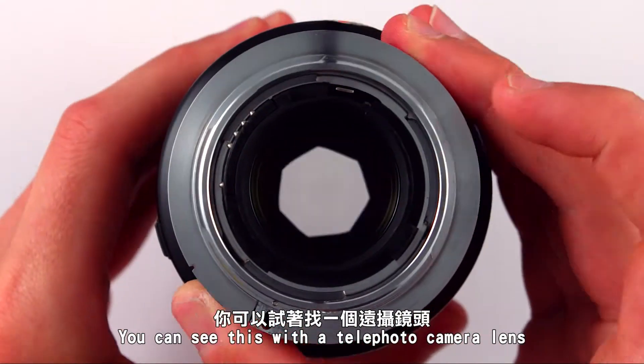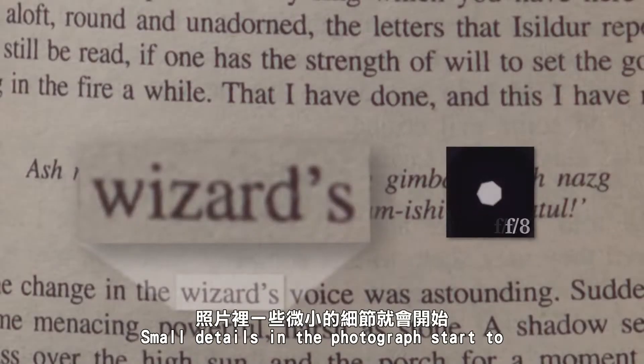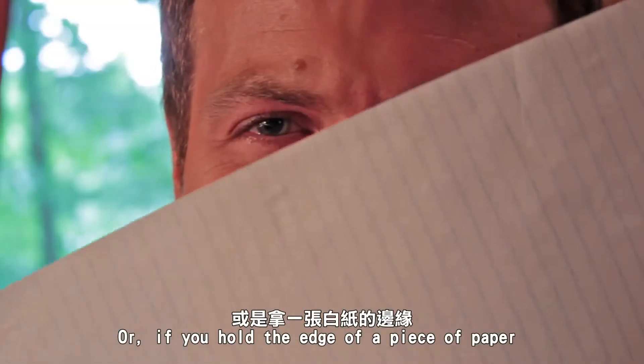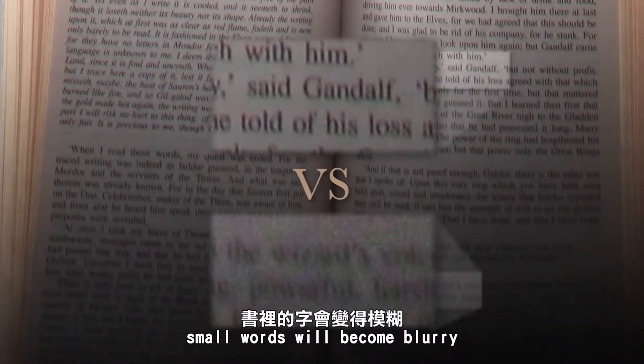You can see this with a telephoto camera lens where the camera aperture has been made very, very small. Small details in the photograph start to become spread out and even indistinguishable. Or if you hold the edge of a piece of paper in front of your eye and try to read past it, small words will become blurry.